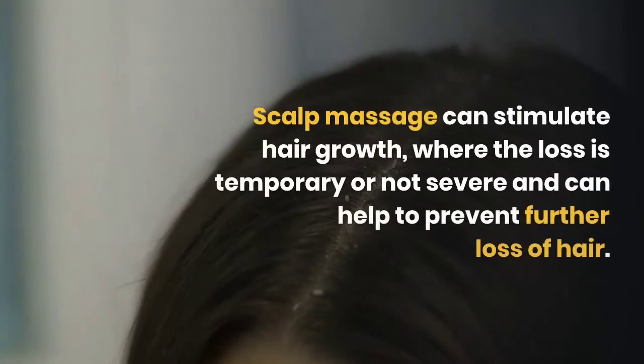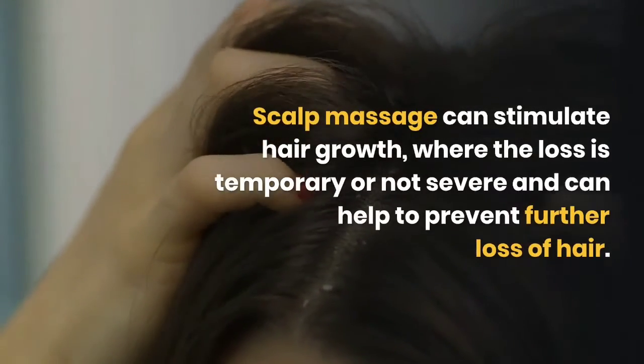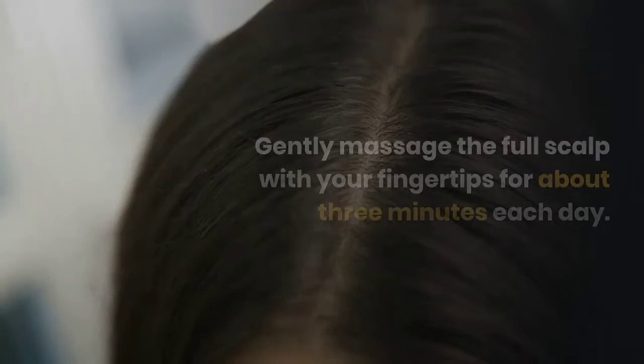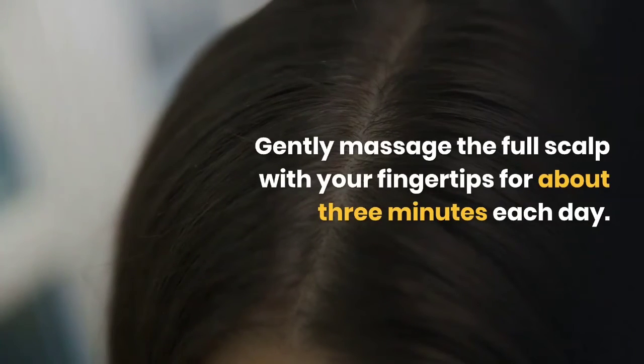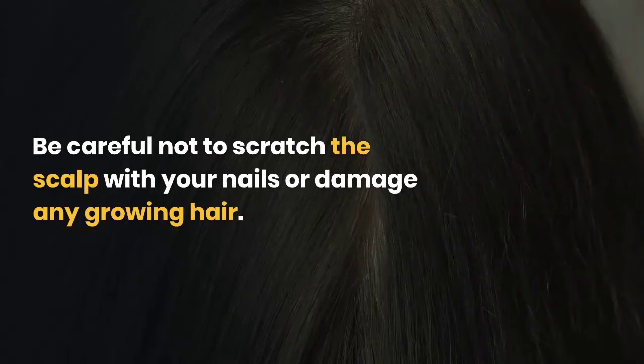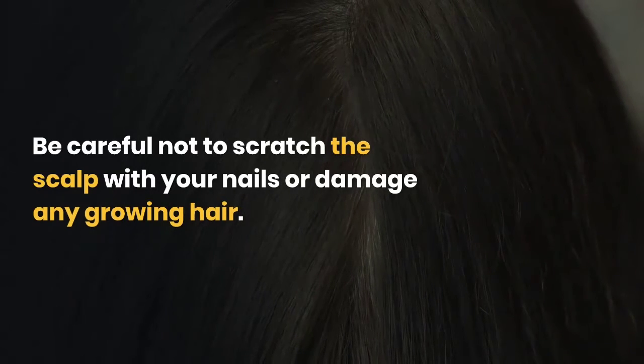Scalp massage can stimulate hair growth where the loss is temporary or not severe, and can help to prevent further hair loss. Gently massage the full scalp with your fingertips for about 3 minutes each day. Be careful not to scratch the scalp with your nails or damage any growing hair.